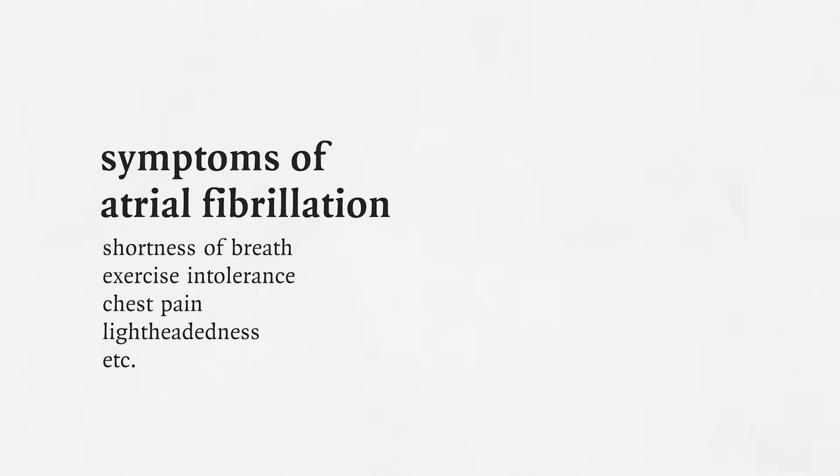We then move to the next question: is this something that's causing the patient's symptoms? We have to get a really detailed history about what kind of symptoms the patient is experiencing. This can range from actually none — where atrial fibrillation is just picked up on exam — to shortness of breath, exercise intolerance, chest pain, lightheadedness, and dizziness. Once you figure out what kind of symptoms the patient has, you can start to work on the right course of treatment.